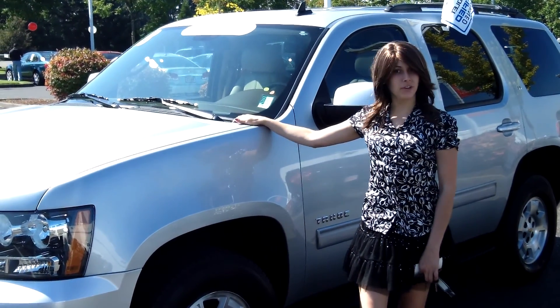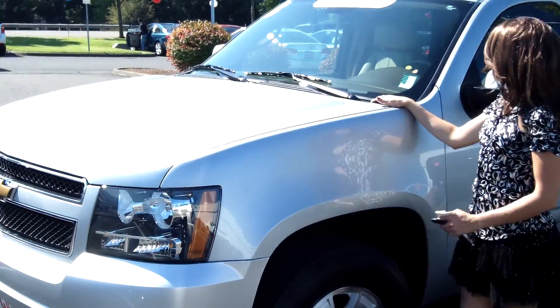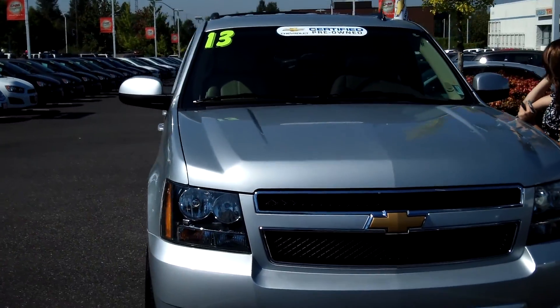Hey guys, this is Annalise. I am down here at Car Chevy World in Beaverton. Thank you for clicking on that link. This is your virtual tour for a 2013 Chevy Tahoe, stock number CP3572.